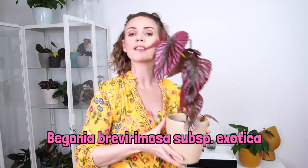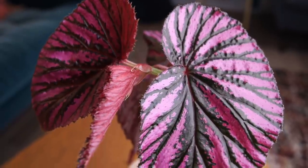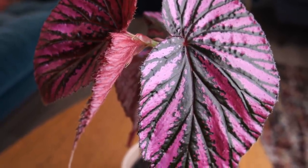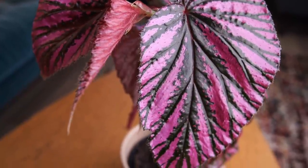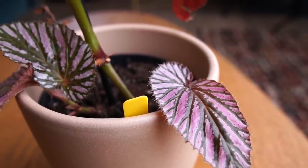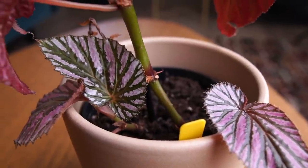This is Begonia brevirimosa subspecies exotica. I ordered this from Araflora in late 2019, and when I ordered it it wasn't in very good condition. This plant ended up being a stump with no leaves. Then I put it in my kitchen under a bell jar and it absolutely thrived — it needs high humidity. This plant is doing really well in this cabinet. This is the most beautiful I've ever seen this plant.